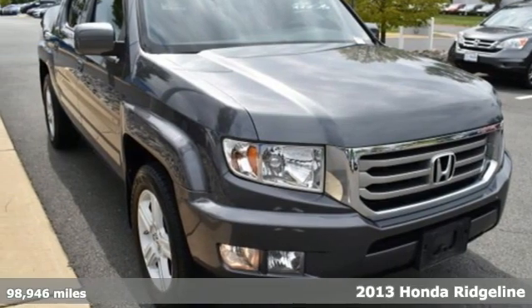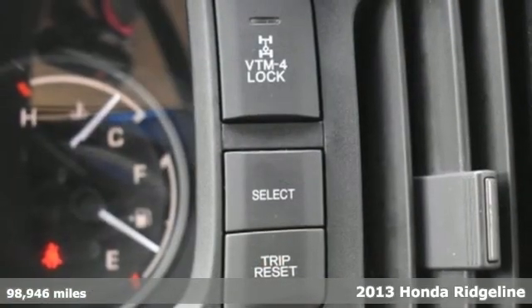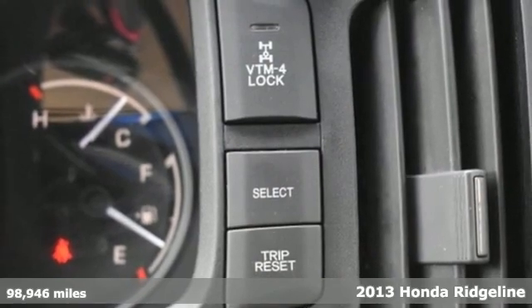It's a 2013 Honda Ridgeline. Honda has a world-renowned reputation for reliability.